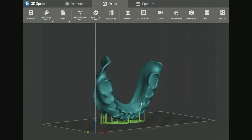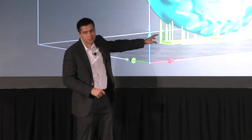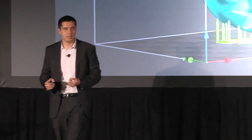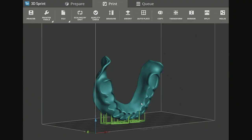We also have all the standard tools for orienting parts, placing them on the platform, and generating supports. One thing to notice is the size of the supports — unlike other systems with thick supports that require pliers or a knife to remove, on these you can wipe the supports off with your finger. Any residual can be polished away with a quick rag wheel in about 10 seconds. It's a big time-saving feature and you don't damage the parts.